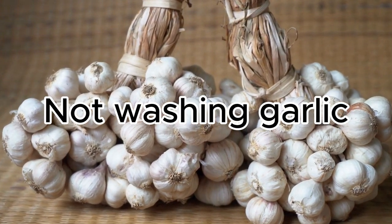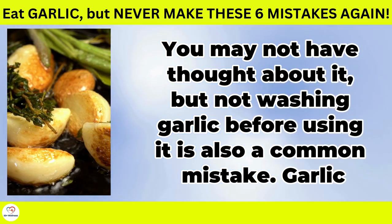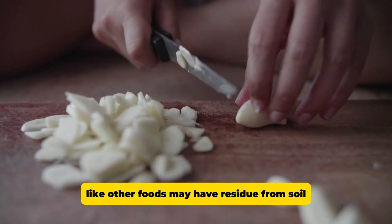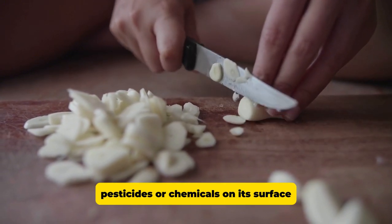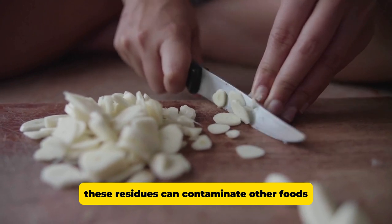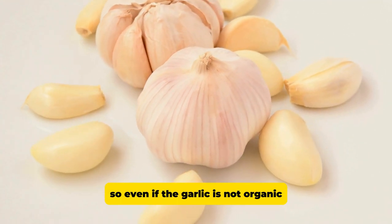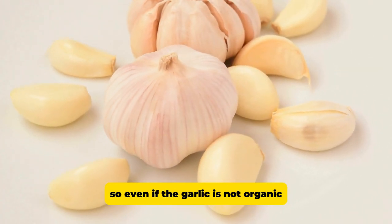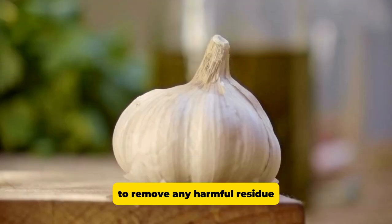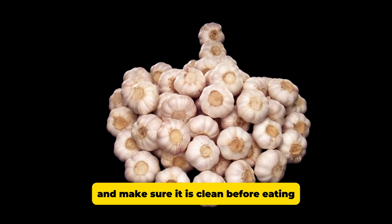Not washing garlic. You may not have thought about it, but not washing garlic before using it is also a common mistake. Garlic, like other foods, may have residue from soil, pesticides, or chemicals on its surface. These residues can contaminate other foods or kitchen utensils, increasing the risk of illness. So, even if the garlic is not organic, it is recommended to wash it to remove any harmful residue and ensure it is safe to consume. Sometimes people think that the skin of the garlic completely protects it, but it is better to be careful and make sure it is clean before eating.